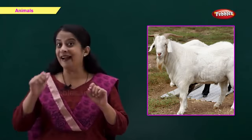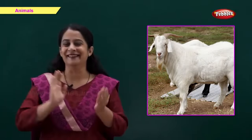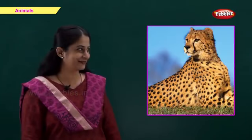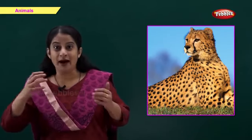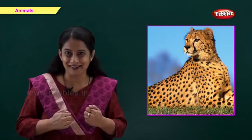We get meat and milk from this animal. Come on. Right, it's a goat. Which is this animal? It's a wild animal and runs very fast. Come on. Right, it's a cheetah.